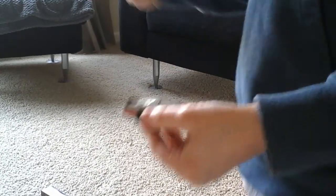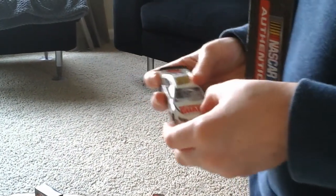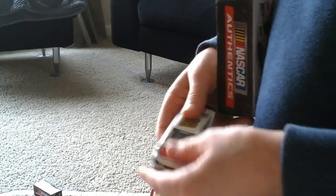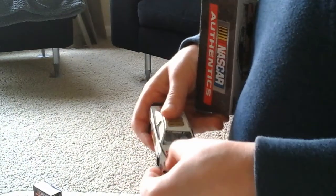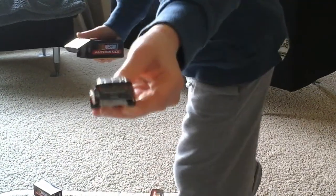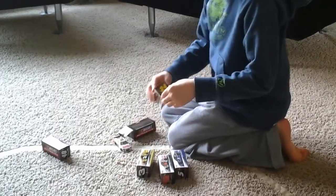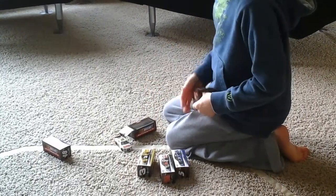Dale Earnhardt Jr. 2014, National Guard. You can tell the difference between 2013 and 2014 because 2014 has this stripe.